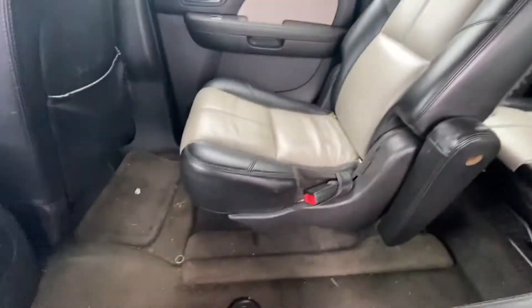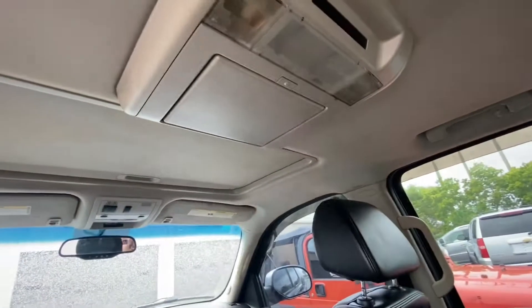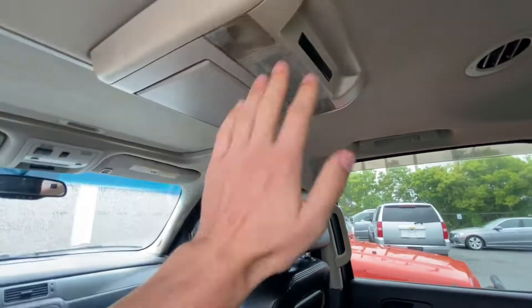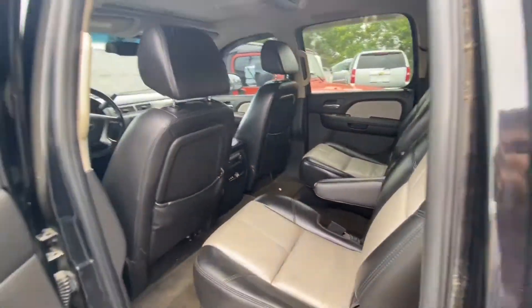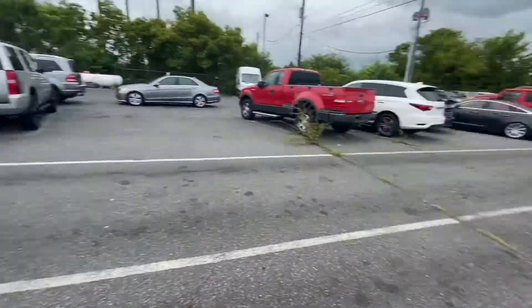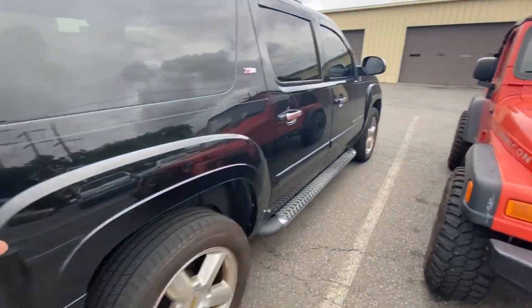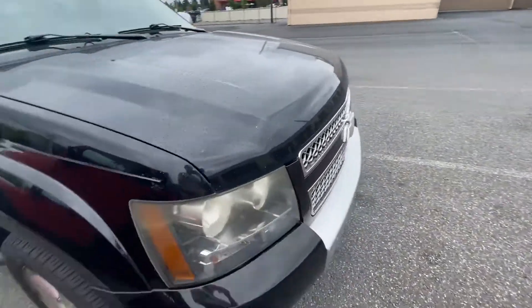Lay the seats down, take the seats out, sleep in it. It's even got one of these — I didn't even see this! I doubt if this works, but that's pretty cool. I don't have kids, I don't plan on having kids for a while, so kind of pointless for me. But this is more than capable of towing the TJ on a trailer or the XJ on a trailer. It is getting reconned, so it's very filthy looking now, but it will be clean coming up this week.